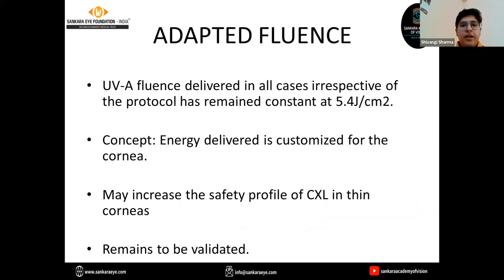Regarding adapted fluence: UVA fluence delivered in all cases has remained constant at 5.4 joules per cm². Adapted fluence is a newer approach which states that we can increase the fluence so that the safety profile of CXL can increase, especially in thin corneas. However, this is a new approach and it still remains to be validated.